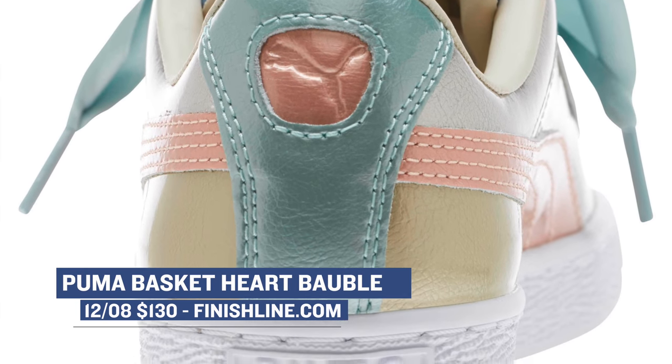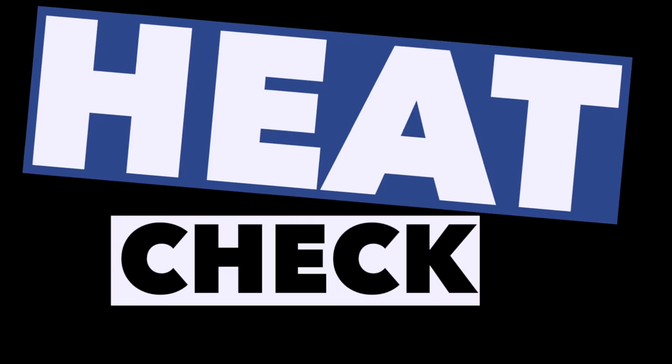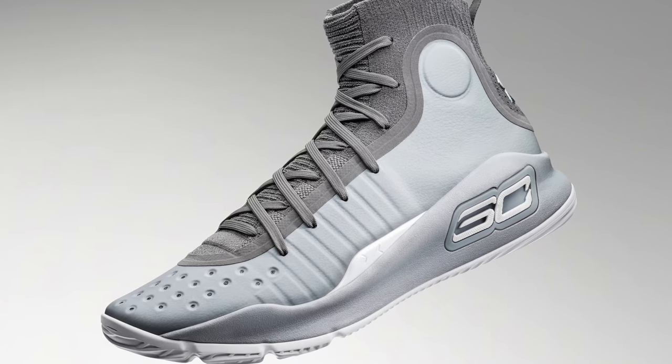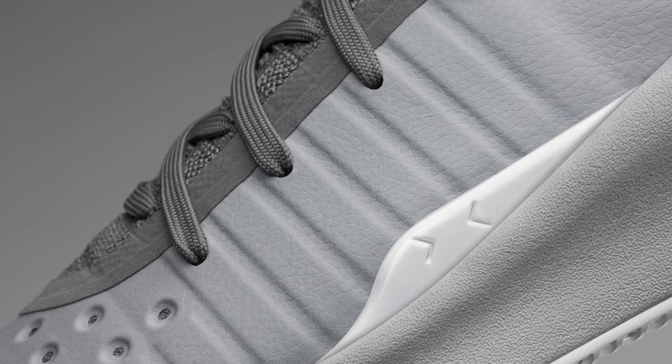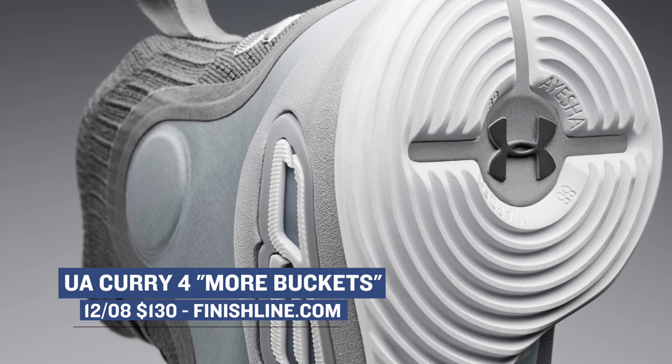The last model from Puma is the Puma Jamming. These dropped in a Forest colorway, and those will cost you $160. For this year, it looks like Under Armour is going with a more theme when it comes to Steph Curry's sneakers. For his latest release, Under Armour is going with the More Buckets theme. The model features a mostly gray upper with a few white accents, and you'll be able to grab those for $130 — which really isn't a bad price for a pair of signature basketball sneakers.